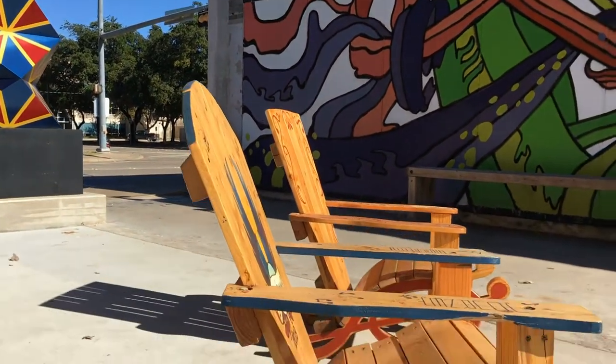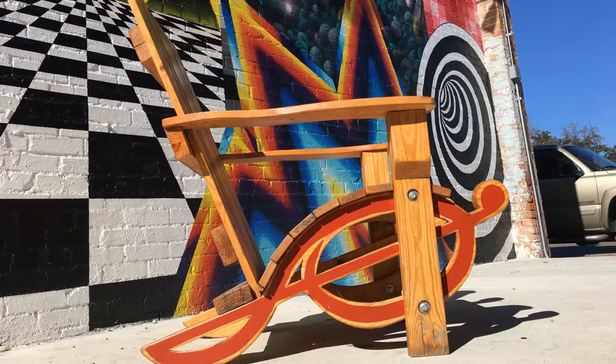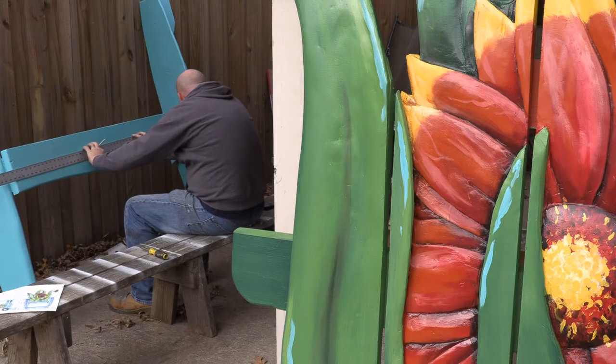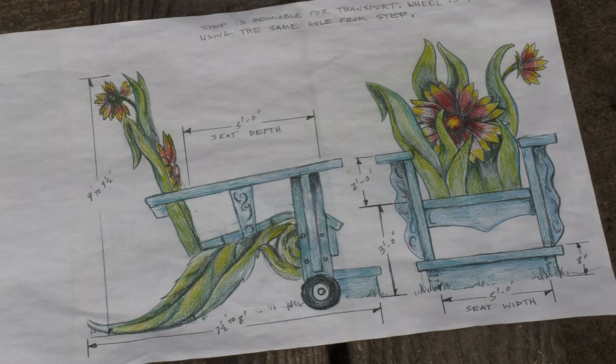Chances are you may have already taken a seat on his art. These Adirondack chairs at 506 Art in downtown Garland are his creations. I'm a craftsman slash artist. But Garland artist Scott Miller has taken it to another level.